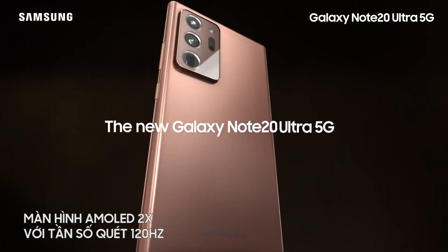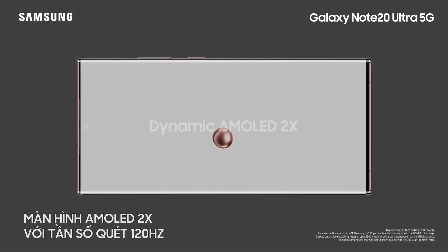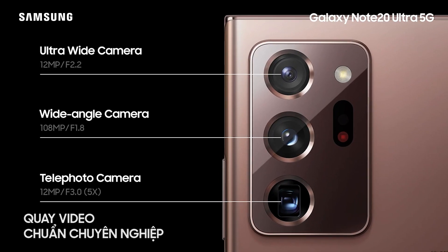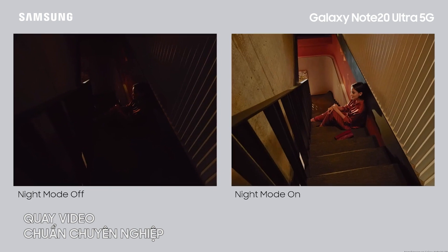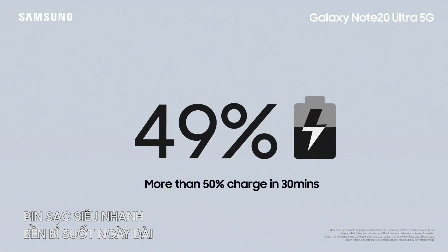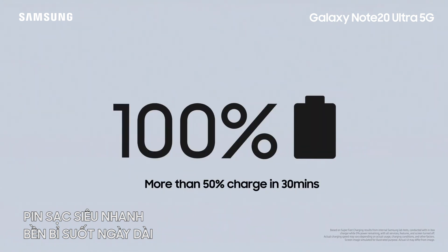The display is the most vivid and brightest you can find on a smartphone today. You can get sharp pictures even when the subject is far away and crisp shots in low light. And if you're ever running low, you can get more than 50% charge in just 30 minutes.